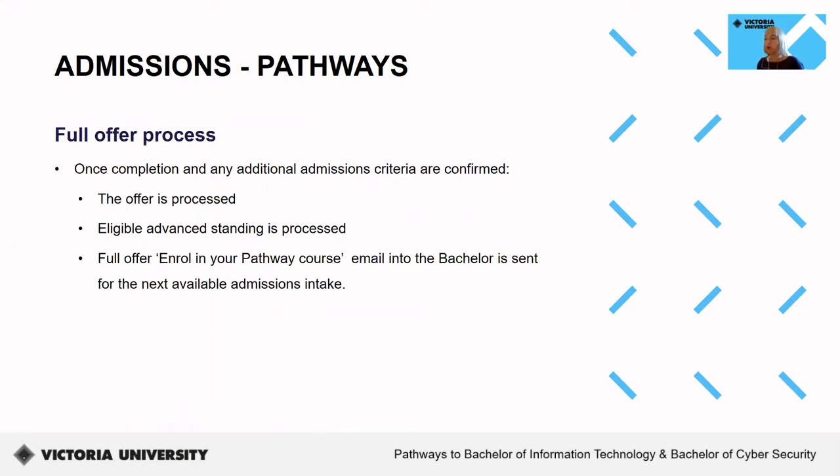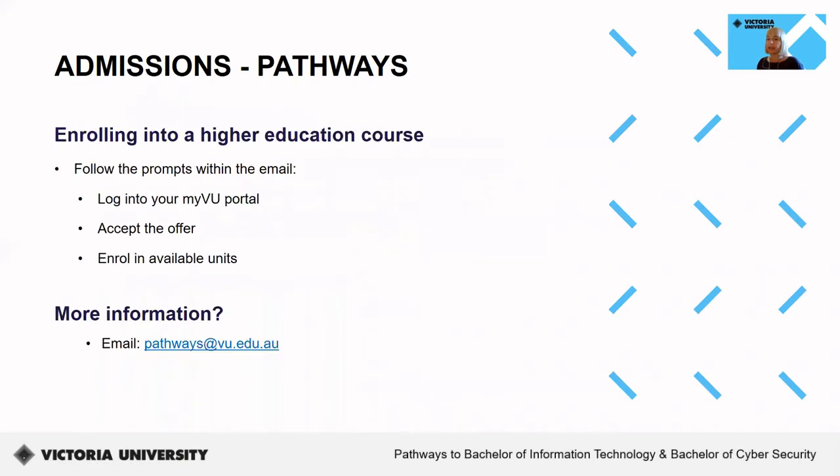Now I'll talk about the full offer process. Once successful completion of your current course is confirmed, and we have validated that you have met any additional admission criteria if required, we will process your offer as well as any eligible advanced standing. You will then be sent your EnrollNow email with your full offer into the pathway course for the next available admissions intake. To enrol into the Bachelor, simply follow the prompts within the email, log into your MyVU portal, accept the full offer, and enrol into available units. If you're ever worried about your conditional or full pathway offer, or have any questions about pathway processes, please email pathways and we'll be happy to assist you further.